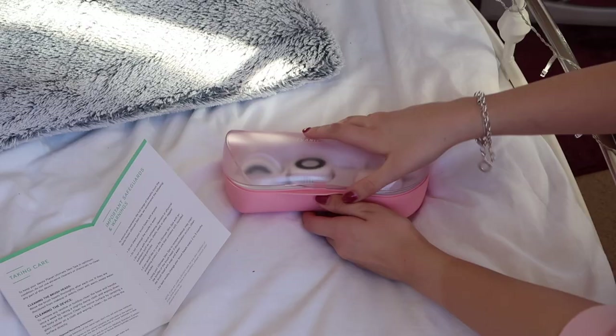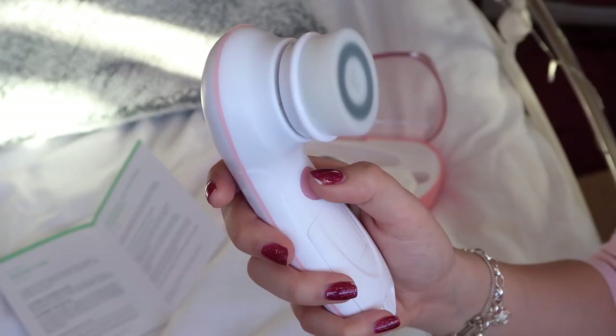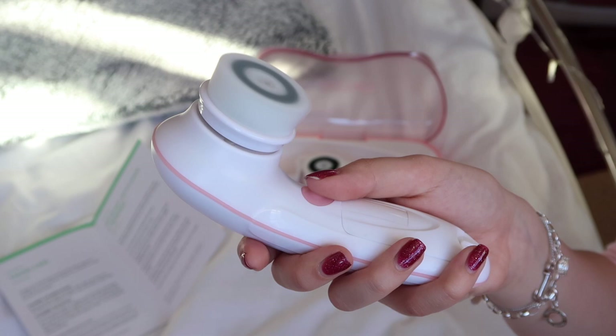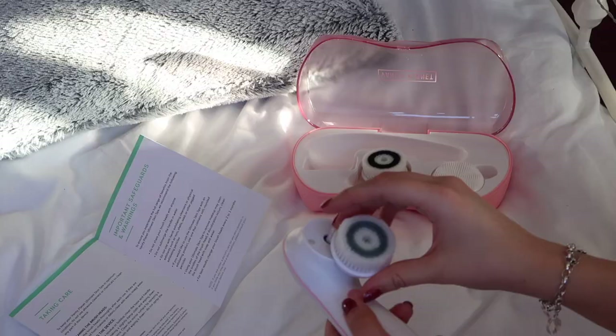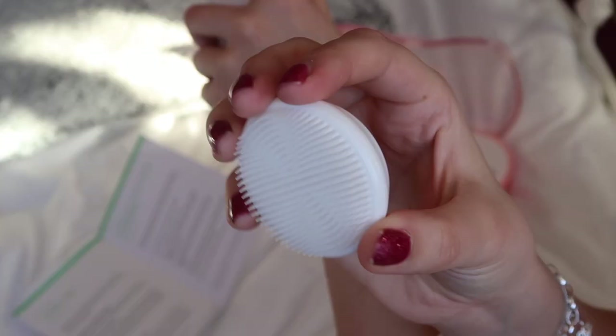I tend to do my skincare routine in the morning just so that I feel fresh-faced. At the moment I'm using these products by Vanity Planet, which I have actually spoken about before. They sent me the Ultimate Skin Spa to test out and it comes with three different brush heads: one for daily cleansing, one for exfoliating, and one silicone one, and I've been changing this up depending on what product I'm using.